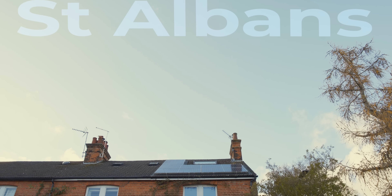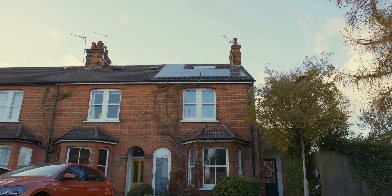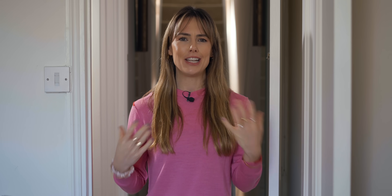So we've come to St Albans to meet Judith Leary-Joyce to find out about her retrofitting journey of her 1901 end of terrace Victorian home and to find out how she's educating others looking to do the same. Welcome to the Everything Electric Show.